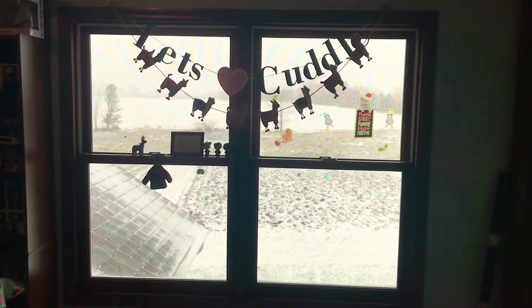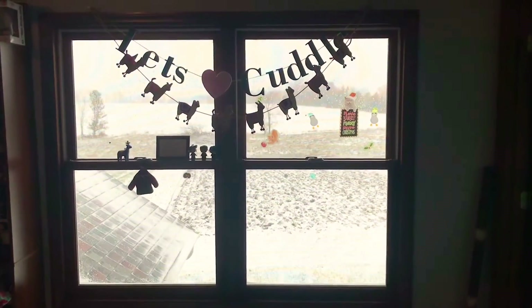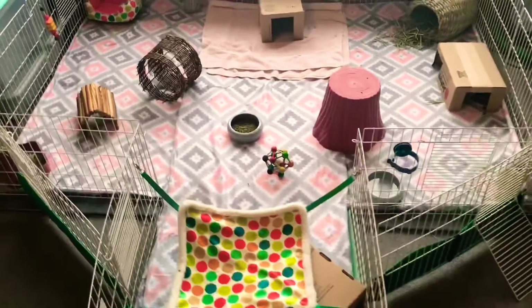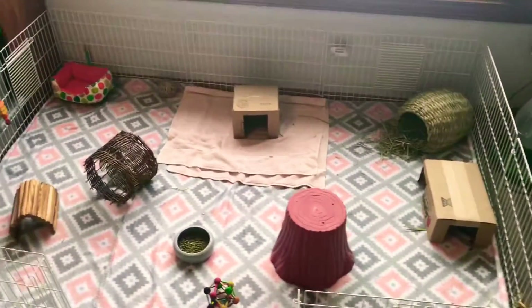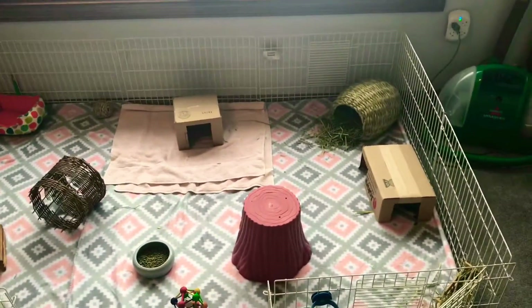The window I tried to decorate, but look at all that snow out there — it makes me really excited. But they kept falling down because Tiny kept stealing them. And then here's the guinea pig cage, which is huge. I feel like every time I've showed it in the video it's different, but I think this is how it's going to stay.